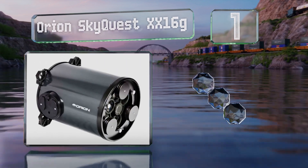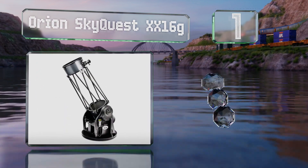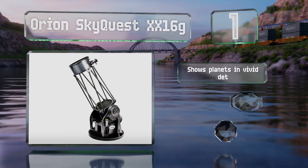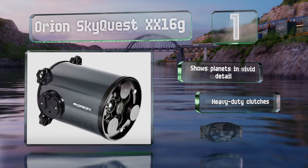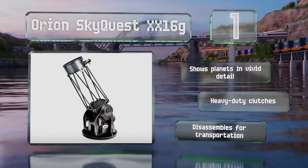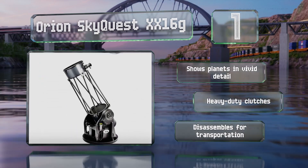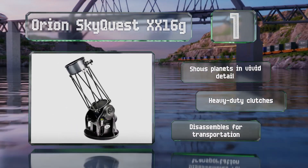Taking the top spot on our list, the Orion SkyQuest XX16g has a 16-inch aperture reflector that can bring in a huge amount of light to make faint celestial bodies brighter and easier to see. It can also pinpoint and track 42,000 objects in space automatically, so you don't waste any time searching. It shows planets in vivid detail, is equipped with heavy-duty clutches, and disassembles for easy portability.